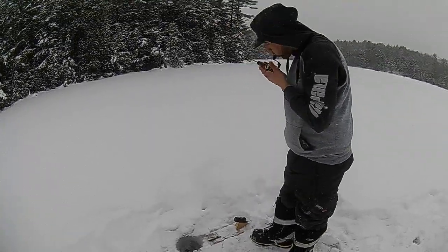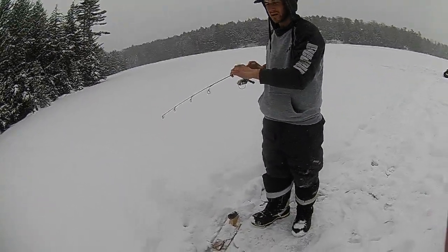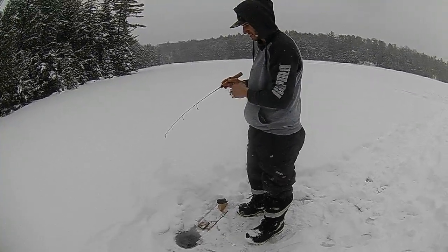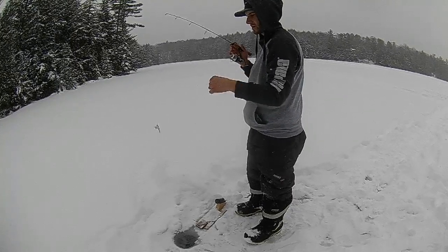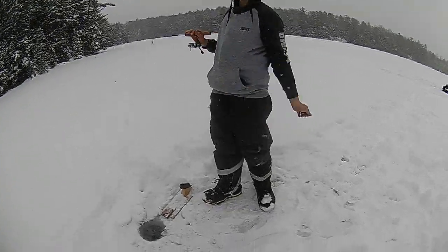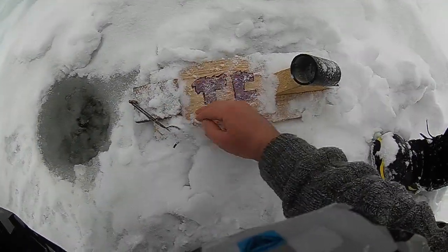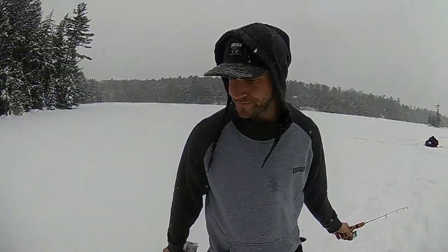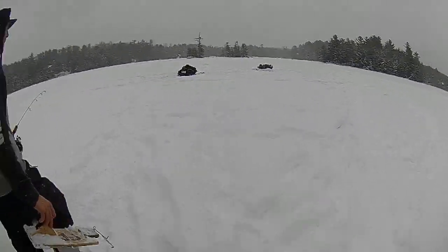Well, the last half of the day was pretty slow — just a classic brookie day. We marked them but couldn't get anything to go. Now we've got a long trek back in a foot or more of snow.